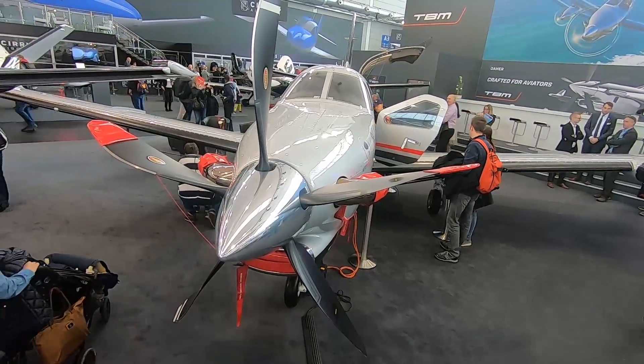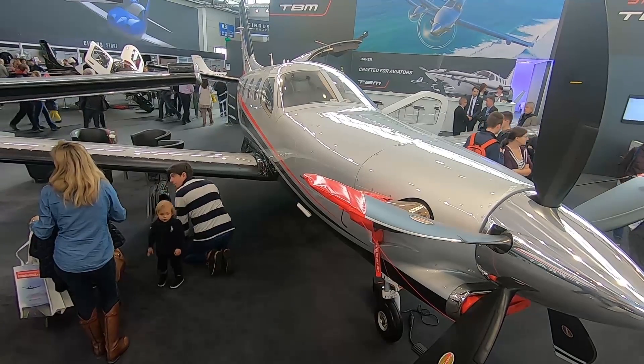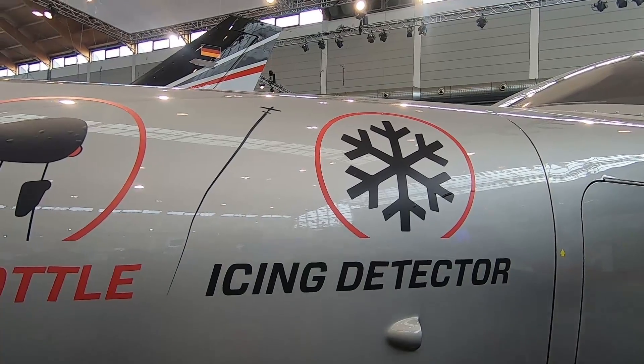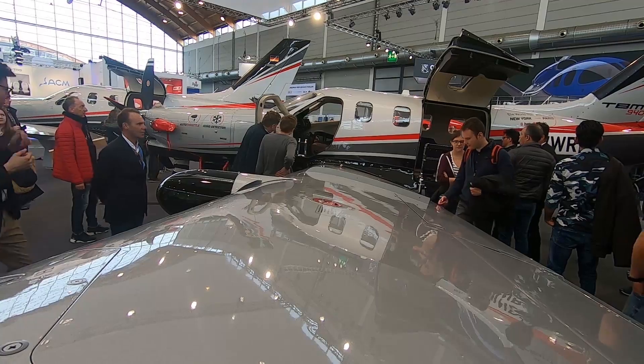Hi, we are here in Friedrichshafen. We have the new TBM 940 available, updated from the 930, where we have auto throttles, ice detector, new interior features, and still the 330 knots, flight level 310.